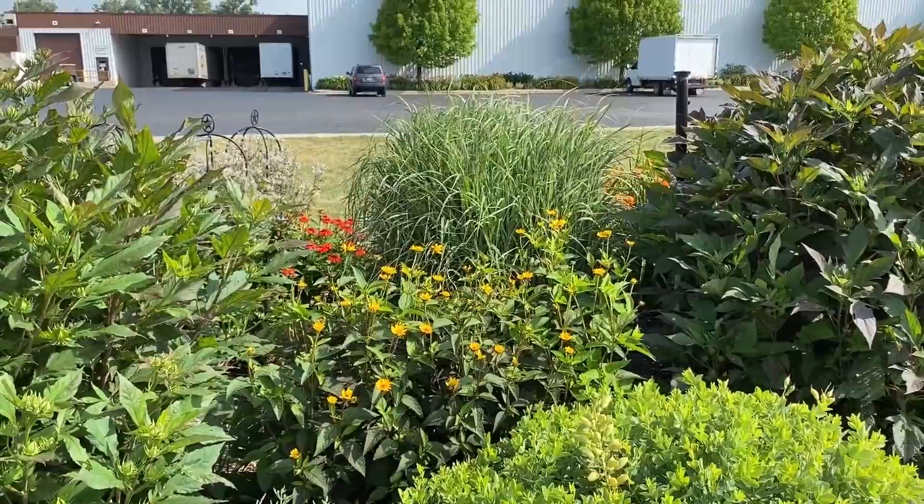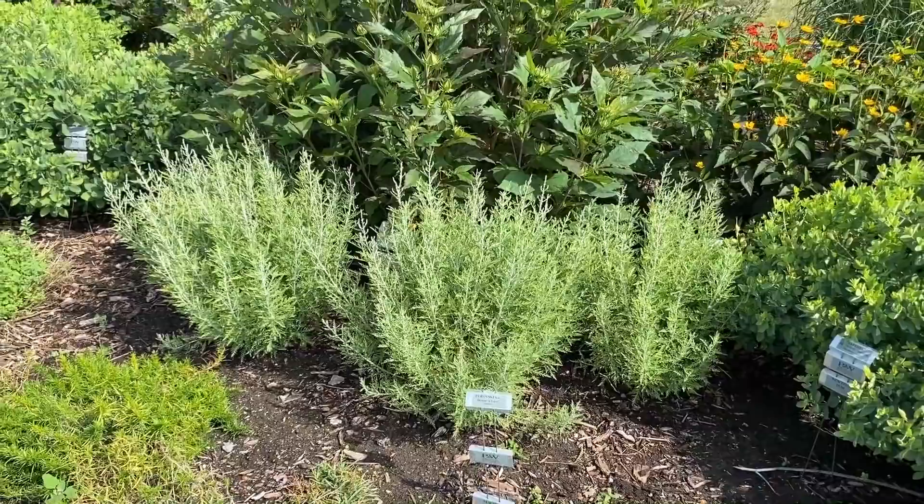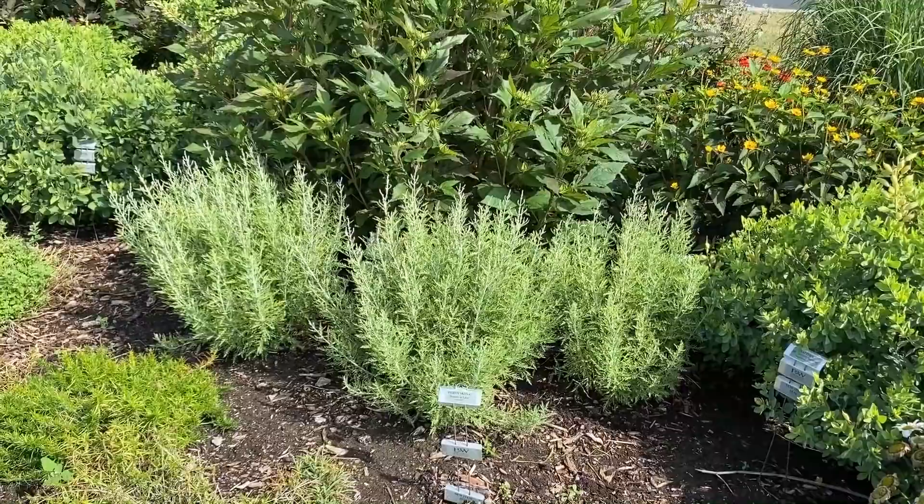Up front here is a Perovskia Russian Sage — this is Denim and Lace. This is one of the most popular selling plants on our website right now. It's not blooming, but you can still see the beautiful structure of this plant and those nice silvery stalks look really pretty.